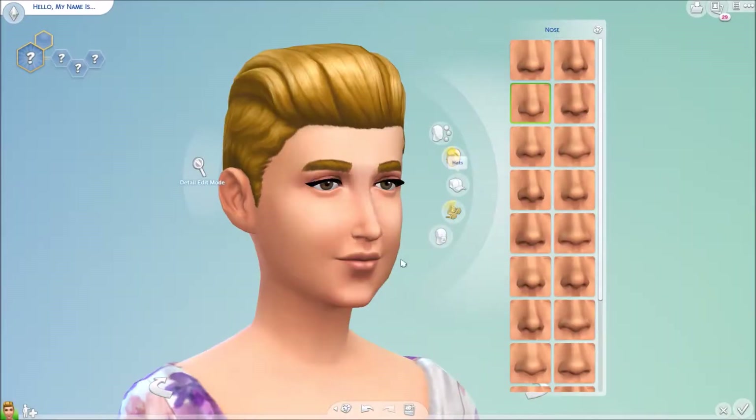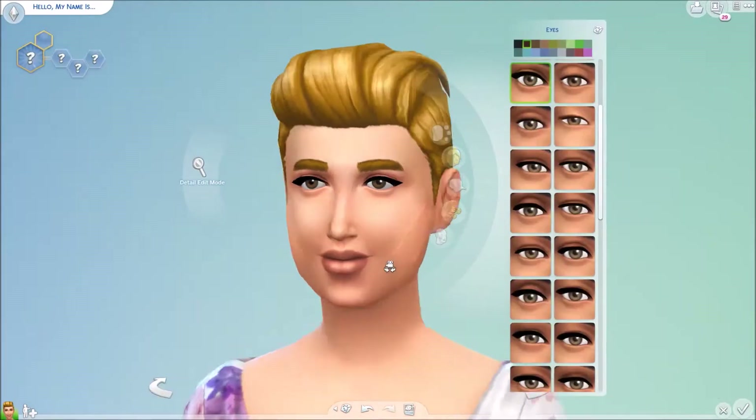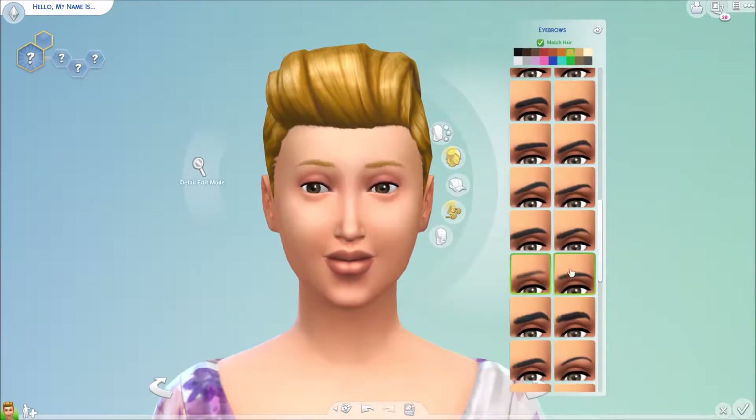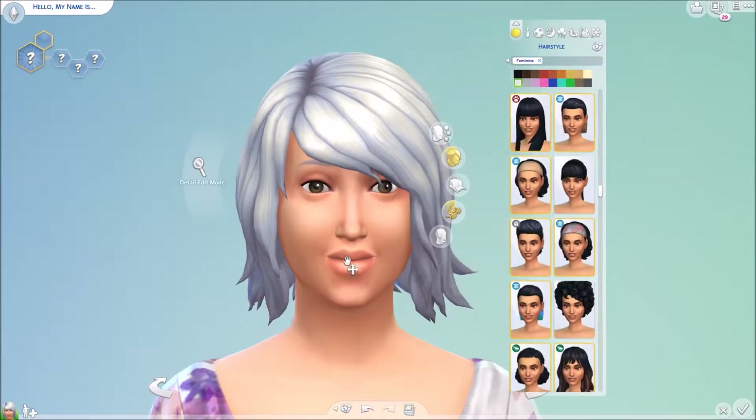Hey guys, Shenan here, and welcome back to SIMSmas Day 13! We are doing a Create-a-Sim inspired by Mrs. Claus. So basically I'm making a sim inspired by Mrs. Claus — I don't actually know her first name, so her name is just Mrs. Claus.